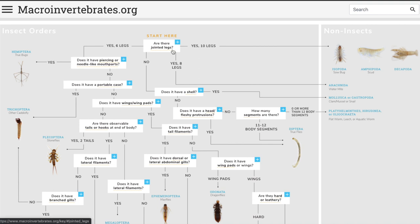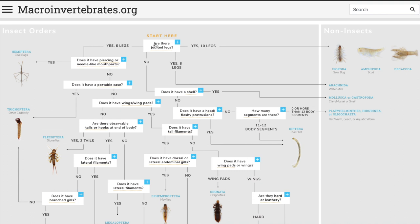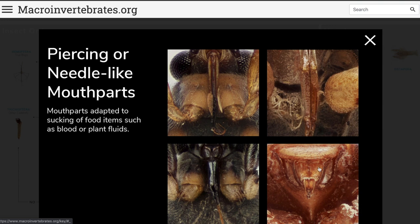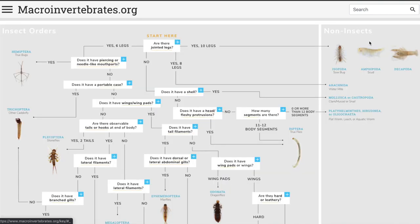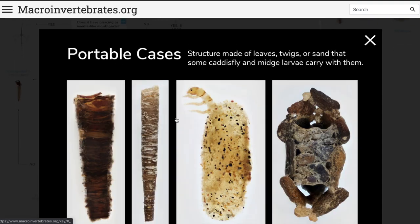So we'll start here. The first question is: are there jointed legs? And if you click, it'll give you some examples of what they're talking about. There's a lot of confusing vocabulary here, so it's helpful to have these pictures. We've got four options here, and we said our organism had six legs. So we'll come down here. Does it have piercing or needle-like mouth parts? If we click this, it shows you some examples. We didn't notice this on our organism. So let's say no — maybe it's a hemiptera, but let's keep going and see what we find. Does it have a portable case? It wasn't inside of some structure like this, so probably not.